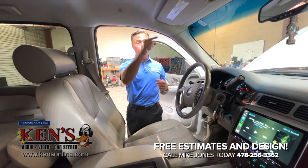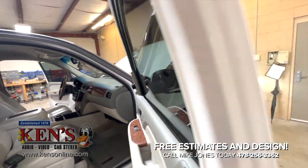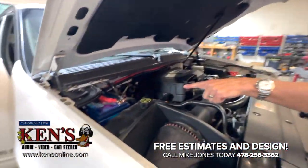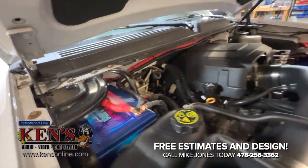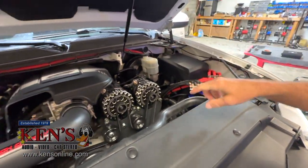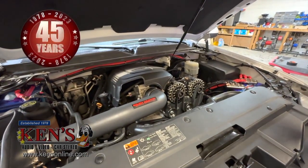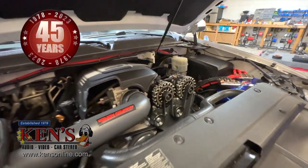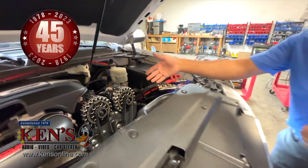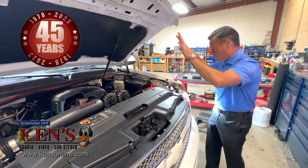We've got one battery in the back and another in the front. Coming around the front, here is the Limitless Lithium battery. You have a 450-farad super cap right here, and then not one but two 400-amp alternators to charge this. When you want the big power, you've got to have big power on the front end. This is as big as it gets with 115 amp-hours of current coming to the battery.